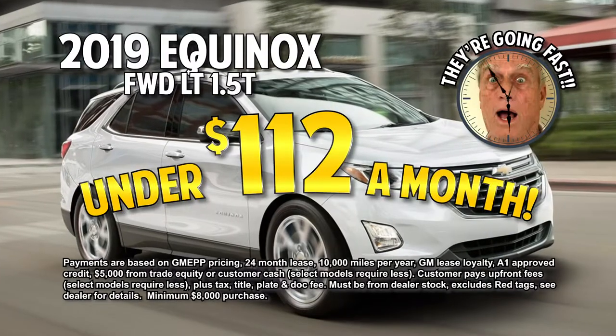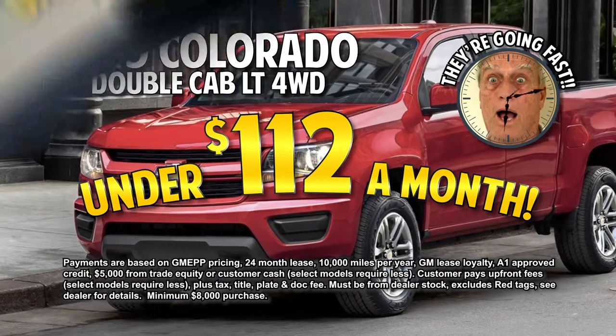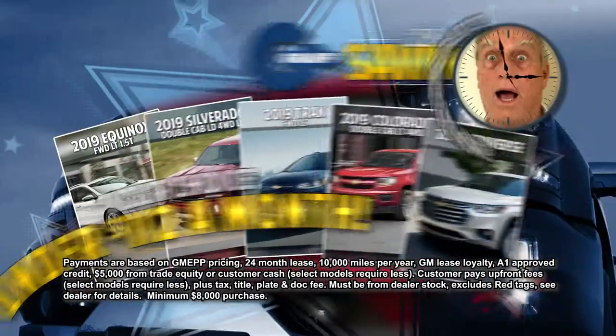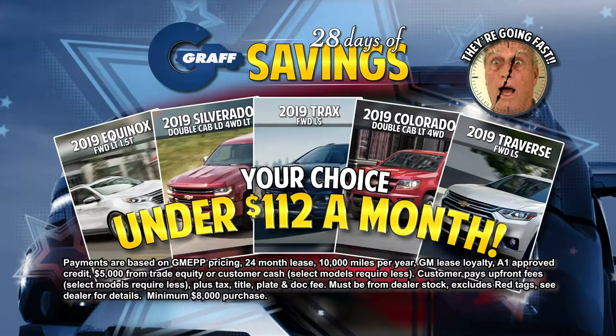A 2019 Equinox, a 2019 Silverado, a 2019 Trax, a 2019 Colorado, or a 2019 Traverse. Get any of them for under $112 a month. That's right, drive any of them for under $112 a month.